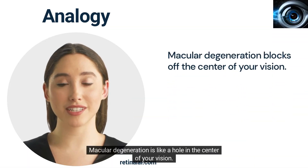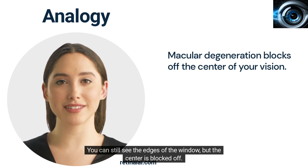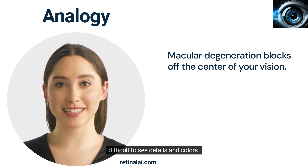Macular degeneration is like a hole in the center of your vision. Imagine that you are looking through a window and there is a hole in the middle of it. You can still see the edges of the window, but the center is blocked off. That's what macular degeneration does to your vision — it blocks off the center, making it difficult to see details and colors.